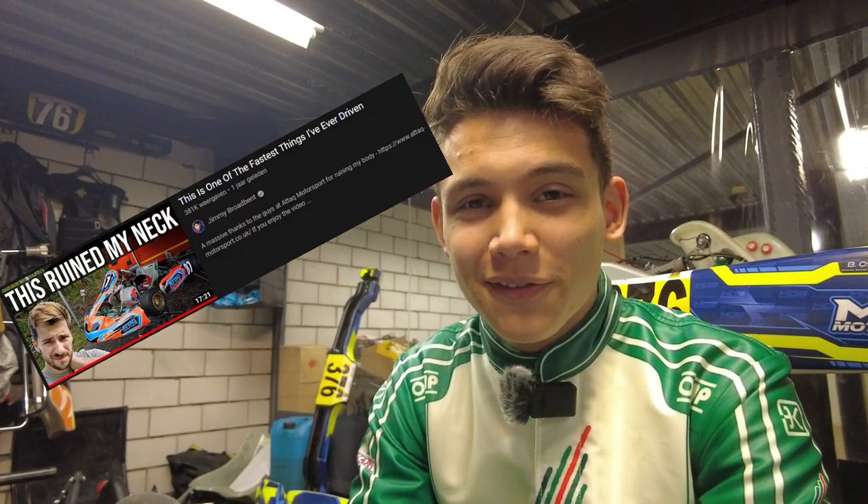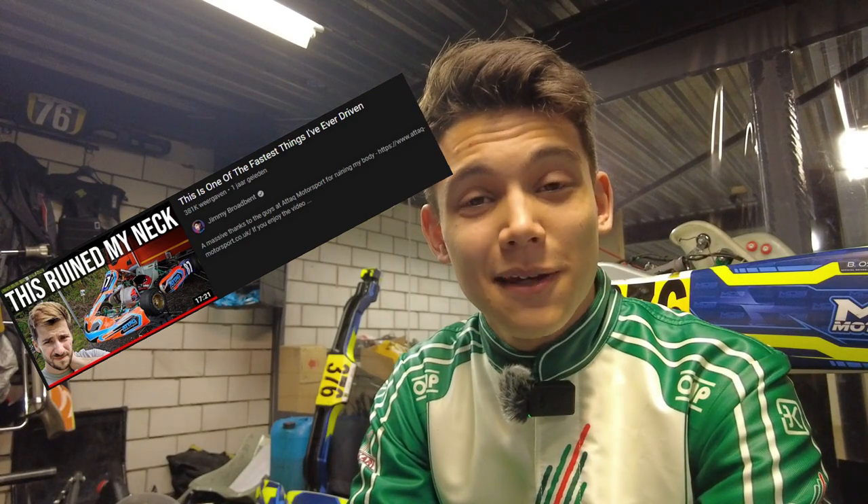Last week I was binge watching YouTube and a video of Jimmy broadband testing a senior Rotax Max at Clay Pigeon came back into my recommended. I thought it would be a fun idea to analyze his driving style and react to some of the things that go on behind the scenes within the team — setup, driver coaching — and maybe see if they've added some drama just for the video.